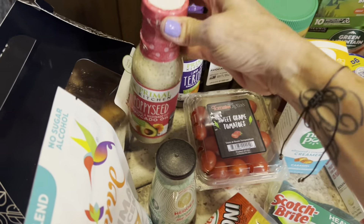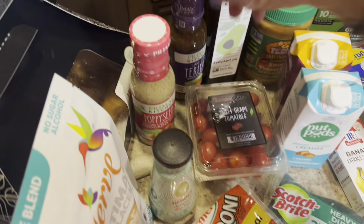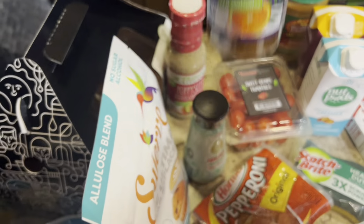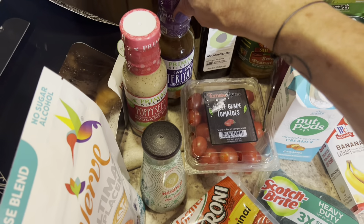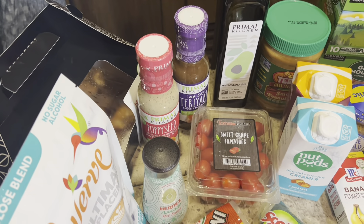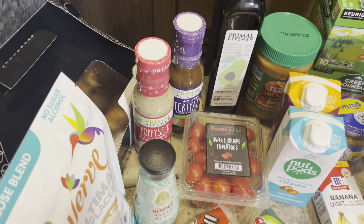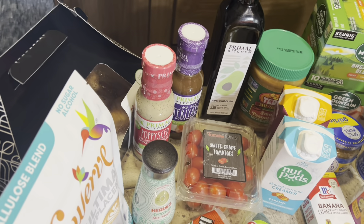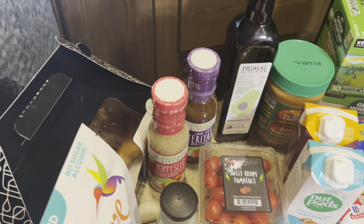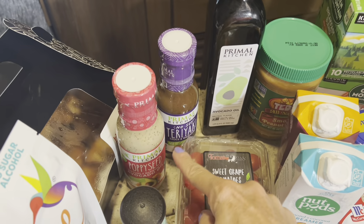I got some Primal Kitchen teriyaki — I'm going the easy route for the salmon air fryer bites. Someone asked me recently whether I prefer this or the marinade I have on my website, and honestly I prefer my homemade marinade. It's very easy to make, but for convenience right now, this works and it's still good.